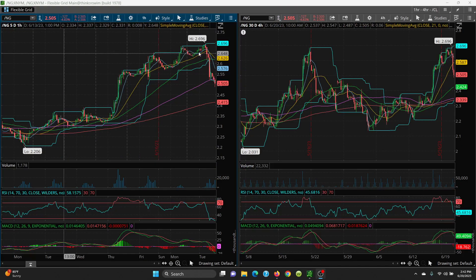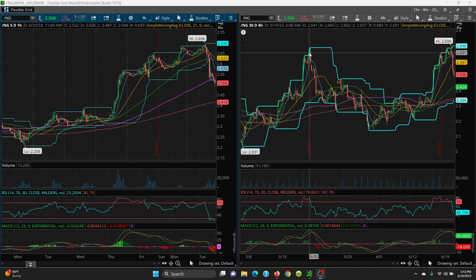Now let's look at natural gas on the one-hour and four-hour charts. This was moving up real nicely, but look where it went — right on down. It lost the 21, lost the 50, lost the 8-day, and now it's lost the 100 SMA. I pointed out this candle here as the key level at 2.685. We got a little bit higher than that, but it just couldn't hold.